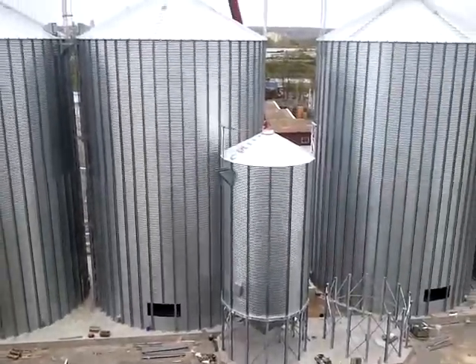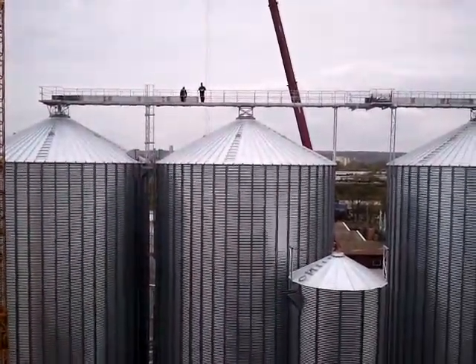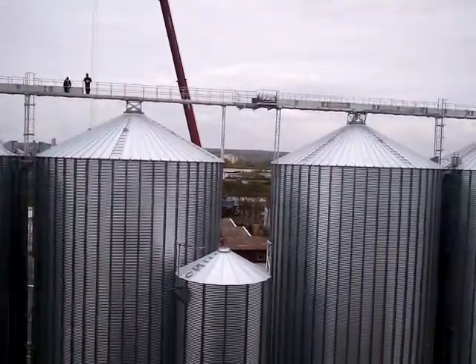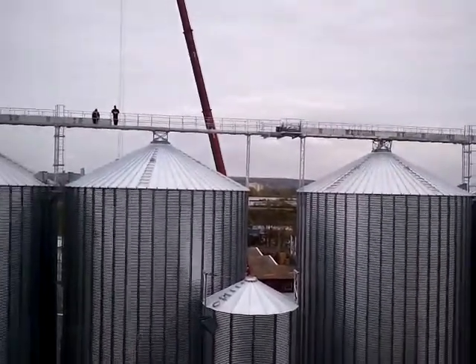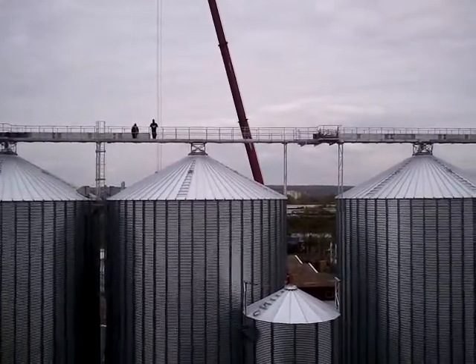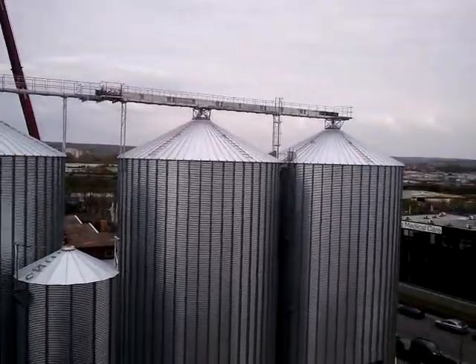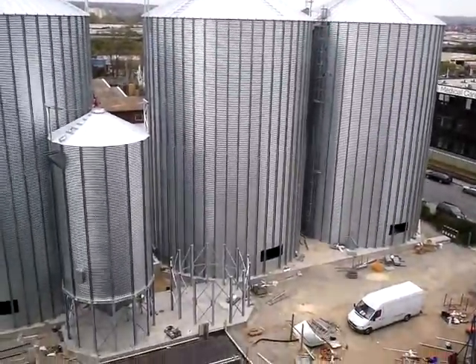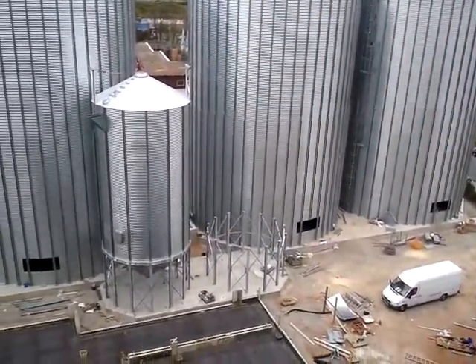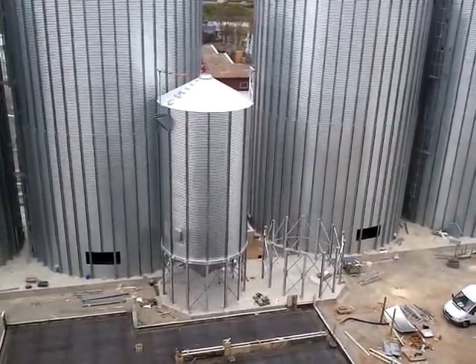So we've built those four, with catwalk, drop-down ladders, platforms. Those two boys are not from our company — they're from the machinery company. Quite happy that they can already do the machinery work. Catwalks, and two hopper silos also, 623 in diameter.